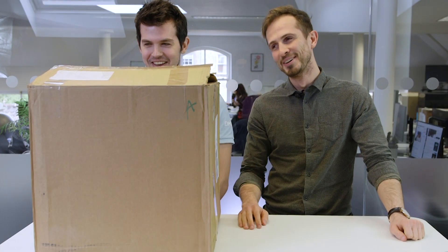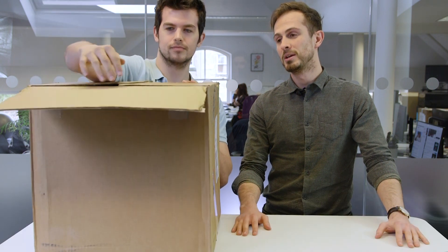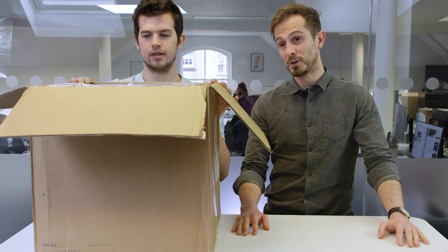Now what that was in aid of is we've got this box here. Full disclosure, we've looked inside the box, but it's something quite exciting inside. So we thought today we would do the inaugural unboxing video on PCGamesN YouTube, because we've got AMD's new Ryzen CPU inside, and it's quite a special box within this box.